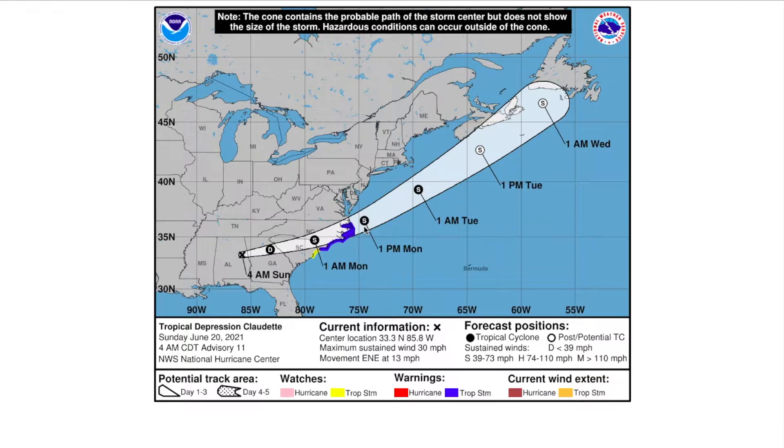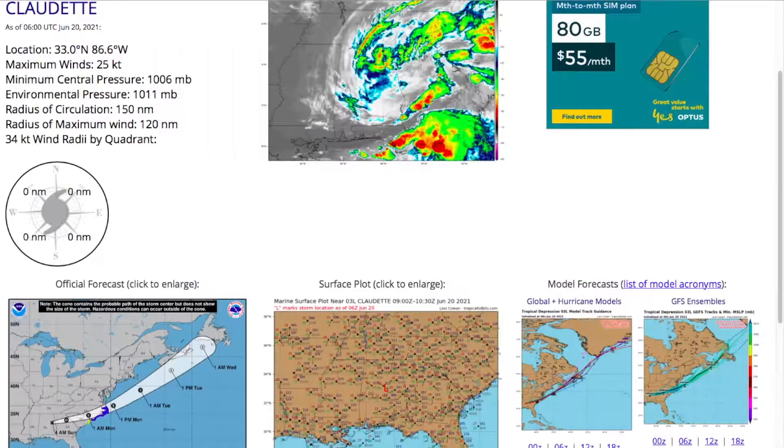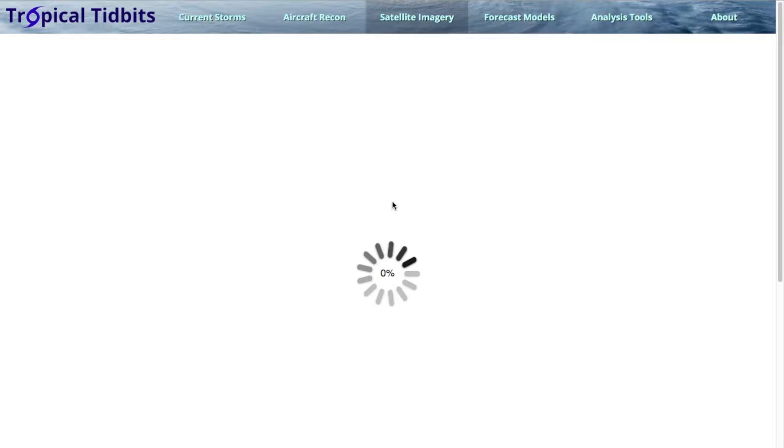The storm will likely intensify to around 50 miles an hour, move up towards the Gulf Stream, and then make landfall on either Nova Scotia or Newfoundland as an extra-tropical system. So not much of a threat there, but it could still be a Gulf Stream tropical storm like Tropical Storm Bill.